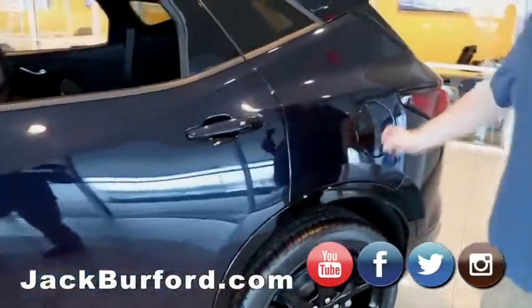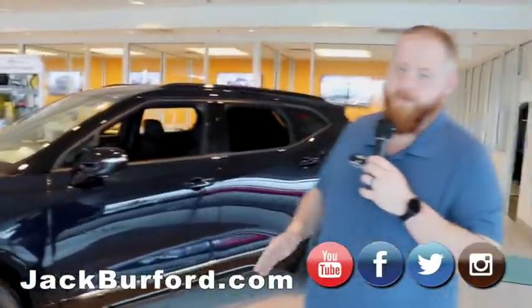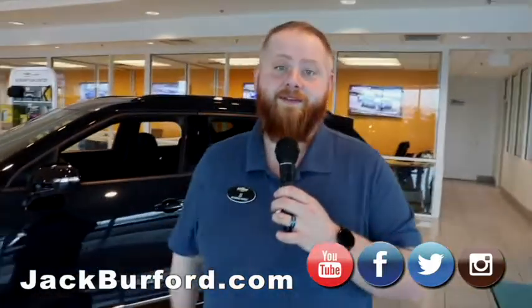It also has a capless filler neck. If you want to know more information about this Blazer, check us out at jackburford.com, all the social media — Facebook, Twitter, Instagram, and YouTube — or give us a call at 859-623-3350.